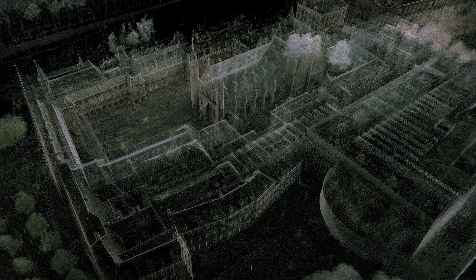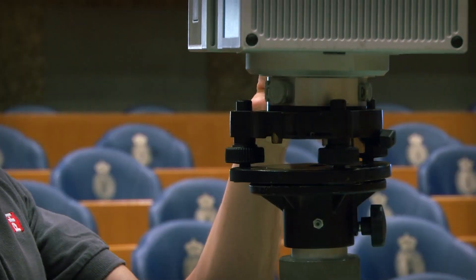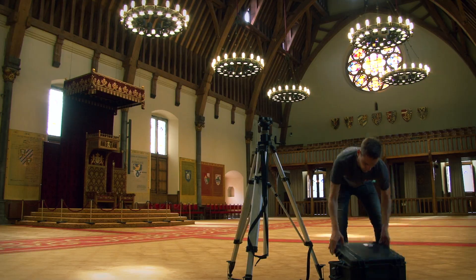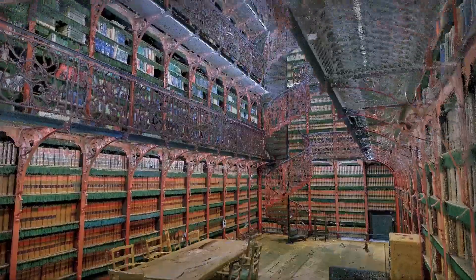90,000 square meters of monumental property. Five months of full-time scanning activity by three staff members, which yielded 9,000 scans and 20 terabytes of point cloud data.